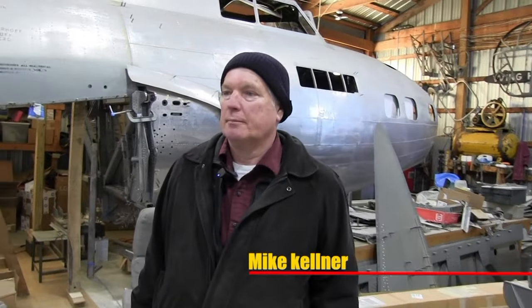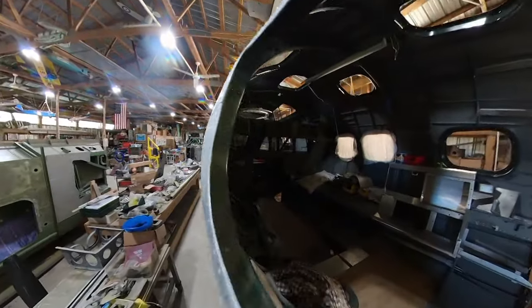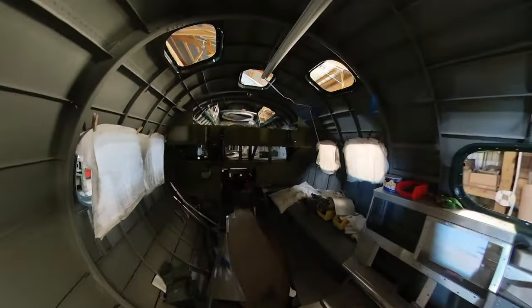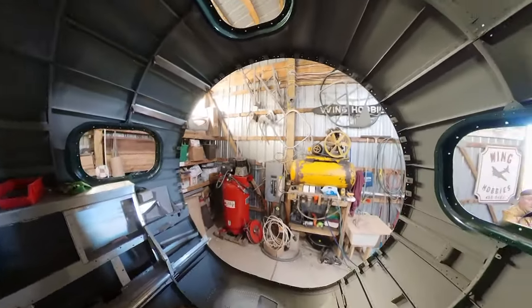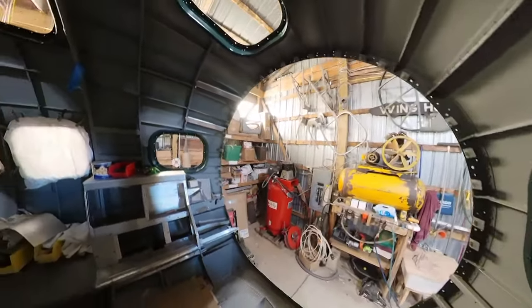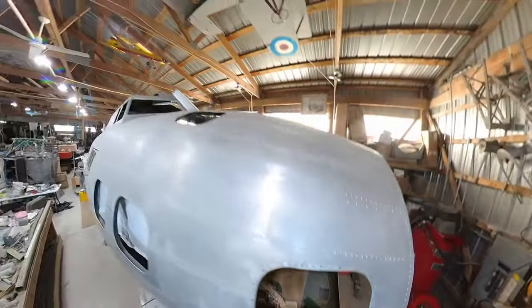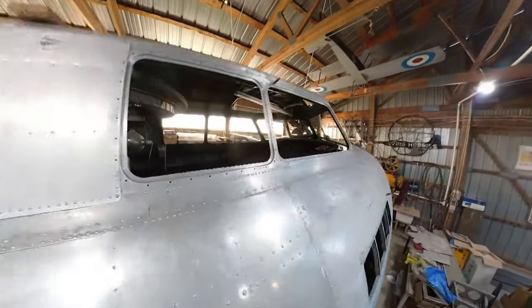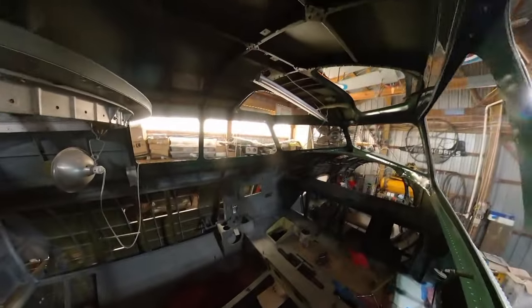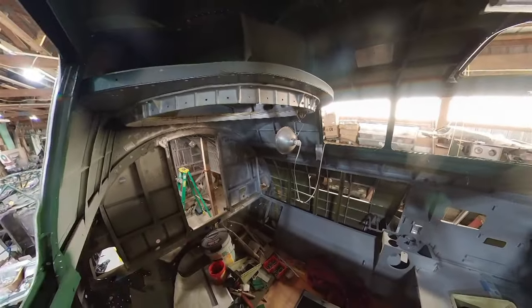This was a B-17E, serial number 41-2595. It was the 203rd E-model built. It was accepted into the Air Corps on February 14, 1942. Its first station was MacDill, Florida. It was attached to the 97th Bomb Group. From there, it was used as a trainer, bounced around the United States.